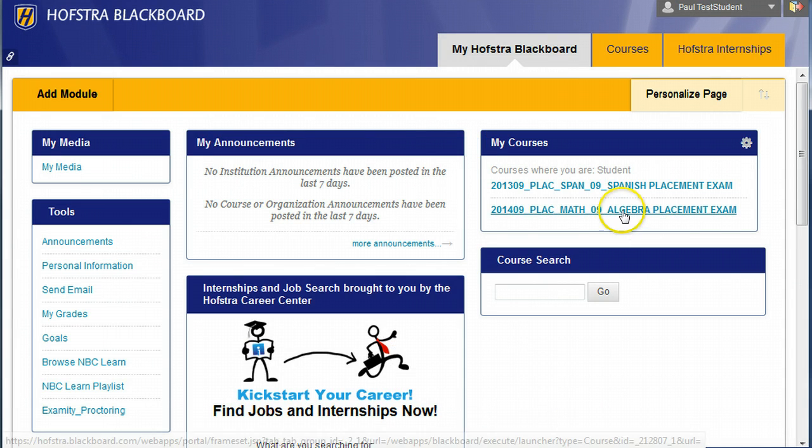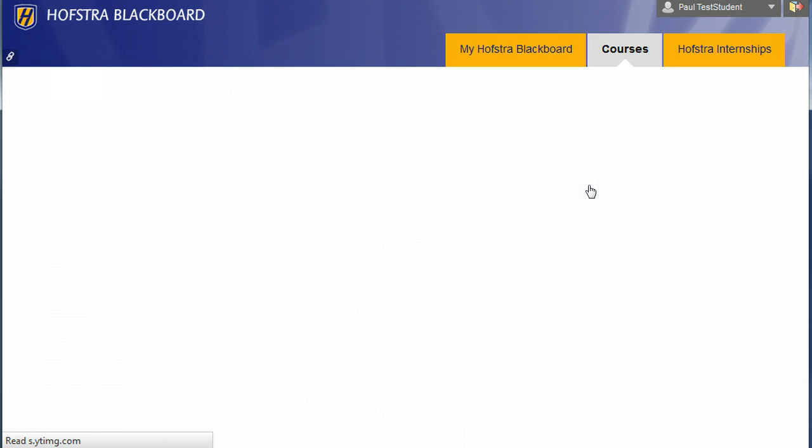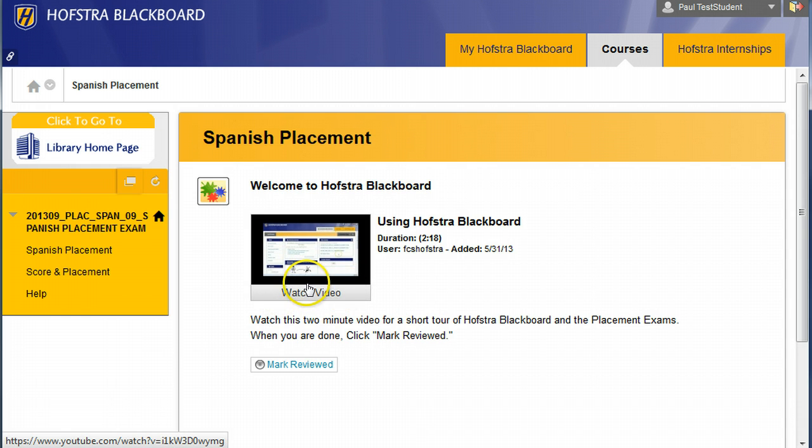So here you are in Blackboard, and you've already clicked into the Spanish Placement Exam. This is the video you're watching.